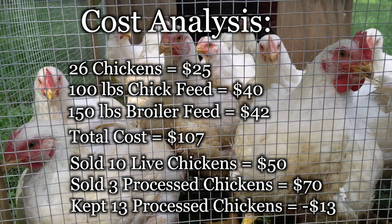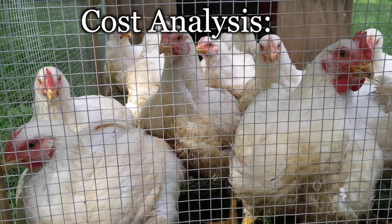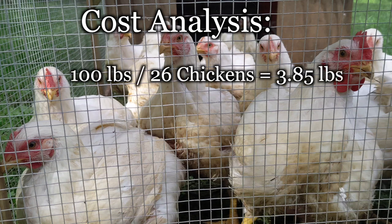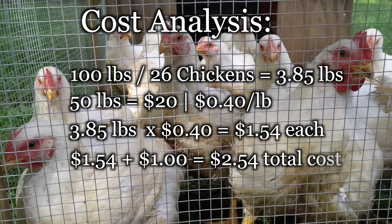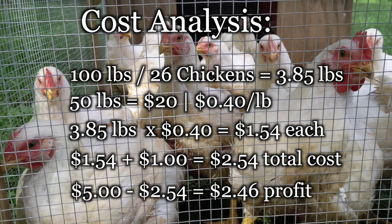We also have a breakdown of how much it costs to raise chickens to sell live versus processed. 26 chickens went through 100 pounds of chick feed in the first five weeks — that's 3.85 pounds per bird. At $20 per 50-pound bag, it's $1.54 worth of feed each. With that added to the $1 each chick cost to buy, we profited $2.46 when we sold them for $5.